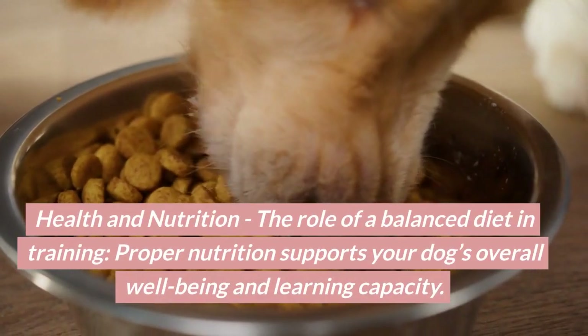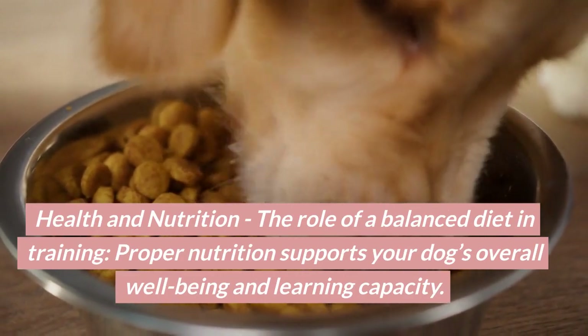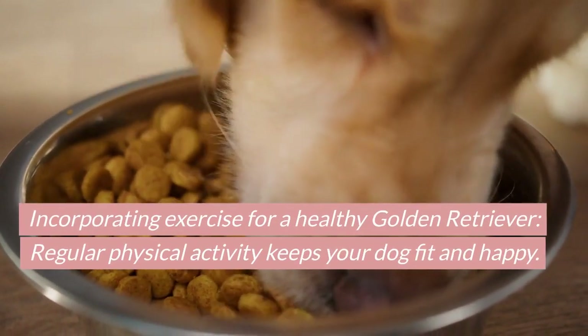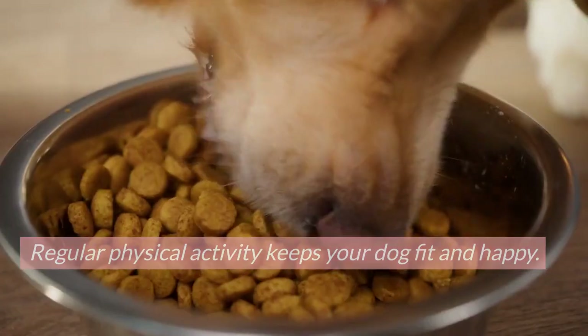Health and nutrition. The role of a balanced diet in training — proper nutrition supports your dog's overall well-being and learning capacity. Incorporating exercise for a healthy golden retriever: regular physical activity keeps your dog fit and happy.